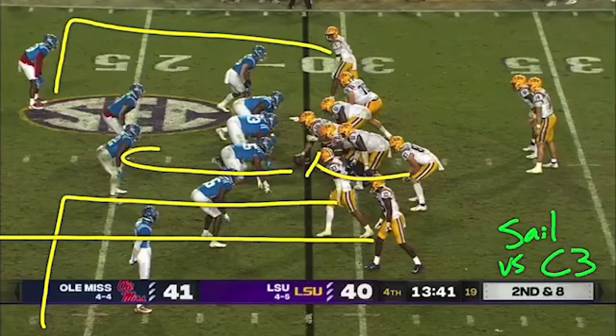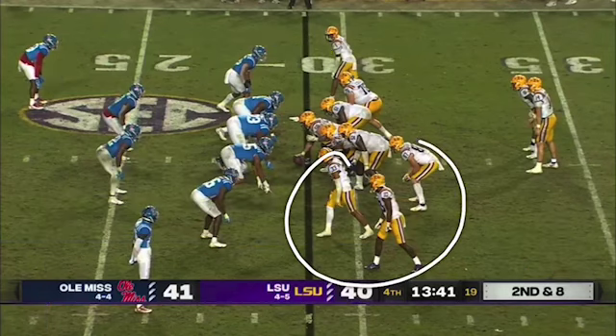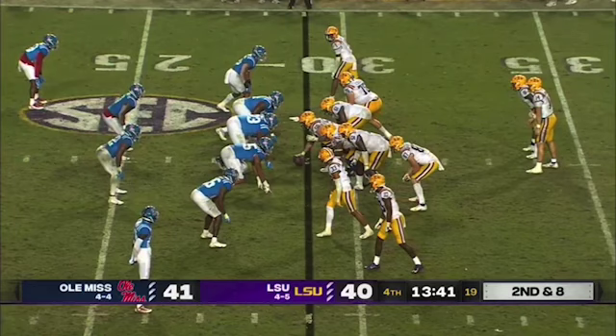Sale was this offense's second most featured flood concept and it was particularly good on early downs, first and second downs. Here's an interesting rep from this trips bunch formation that LSU really liked to run north-south runs out of. With the defense knowing that, they are crowding the box and running cover three.